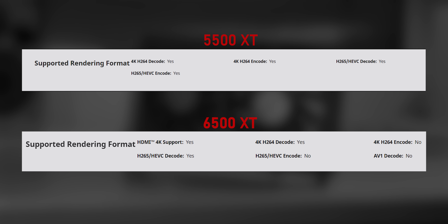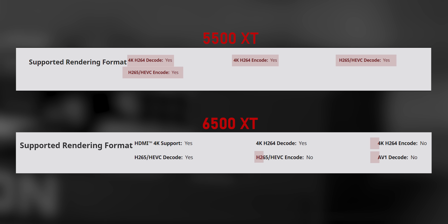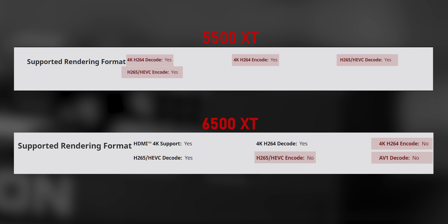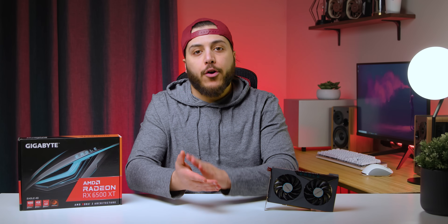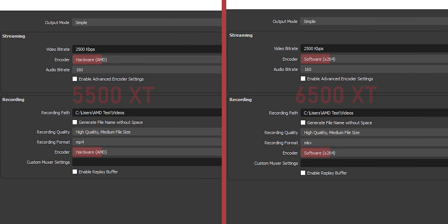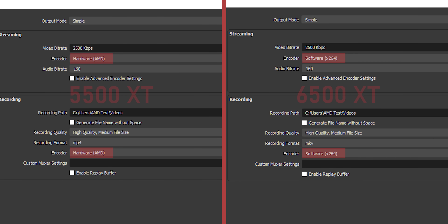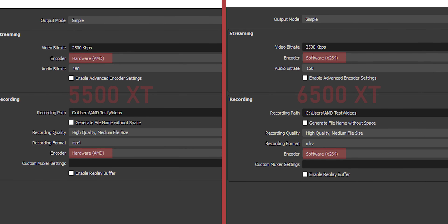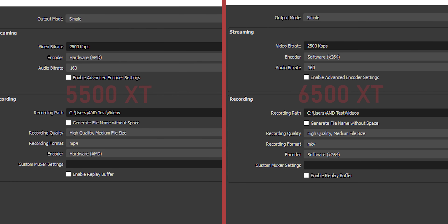And it gets worse, because buried in the specs is this: while the 5500 XT's media engine supported decoding and encoding of H.264 and H.265 content, there's absolutely no video encoding support here. None. Nada. Zilch. And AV1 decoding — a feature added to every other RX 6000 card — you won't find it here either. That means you can't use the video engine for acceleration on streaming apps like OBS, for video editing, or for simple transcoding apps like Handbrake. The option is completely gone, even though the older RX 5500 series had all of these options, except for AV1 support.